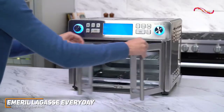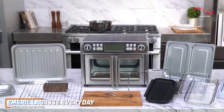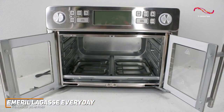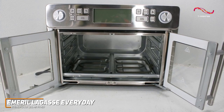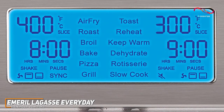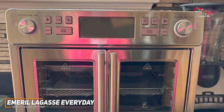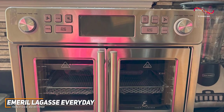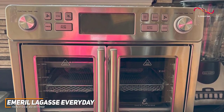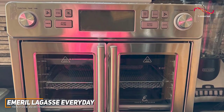It's got that nice French door design which adds just a touch of elegance to your kitchen countertop. That French door really just brings some bit of class to the Emerald Lagasse. The user-friendly control panel and digital display make it easy to navigate, providing a seamless cooking experience. The stainless steel finish not only adds durability, but also contributes to the air fryer's modern aesthetic.